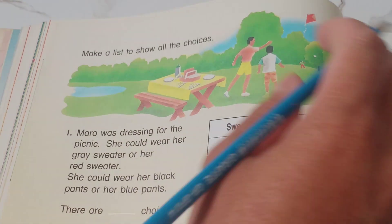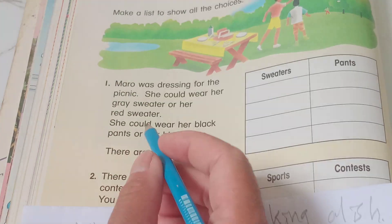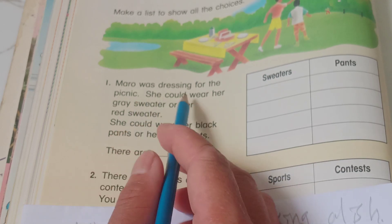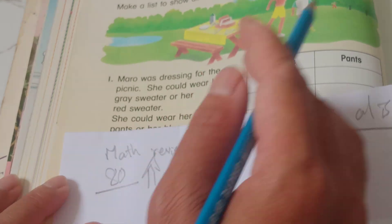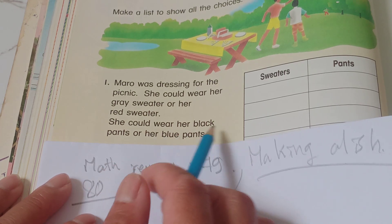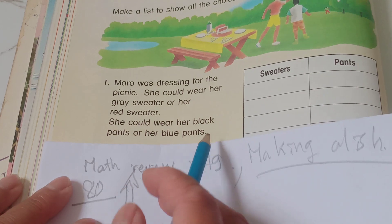Let me try it. So my list for the choices: a model is dressing up, and she could wear her gray sweater or her red sweater. And she could wear her black pants or her blue pants.